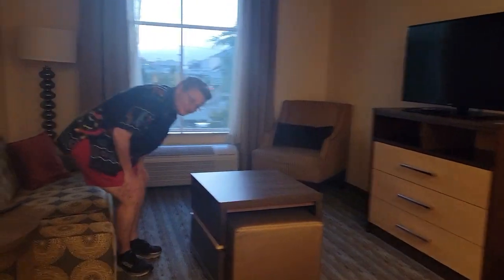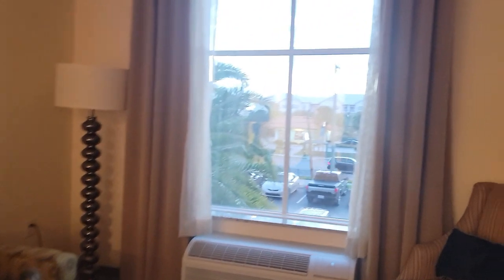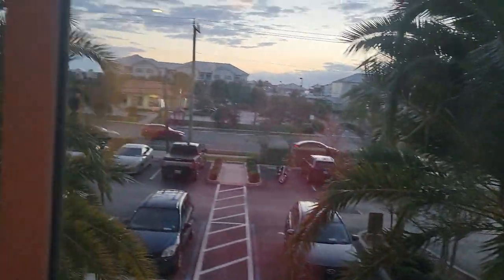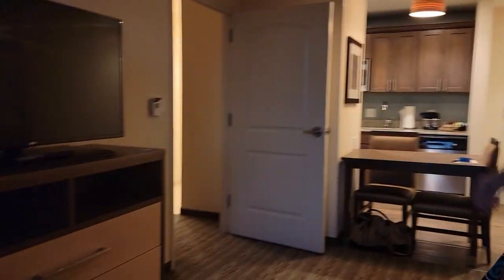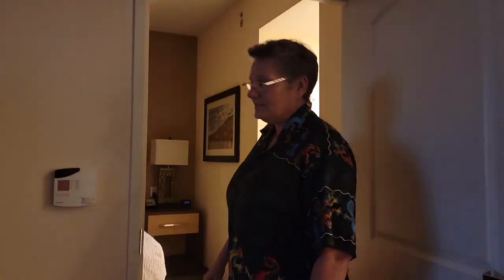This also folds out to a queen-size bed if you have some guests. The view — we are right in front of check-in. So you check in right here, and you've got Burger King across the street. As she said, it was an upgrade because the bedroom is separate from the family room, which also means it comes with a king-size bed.